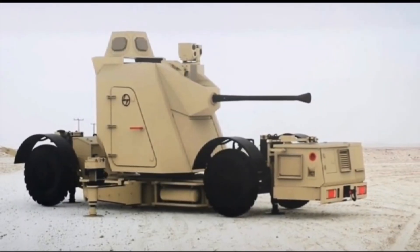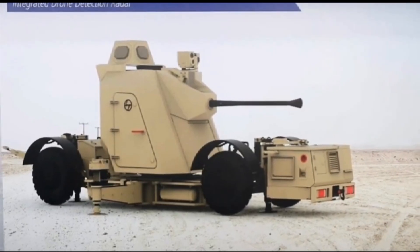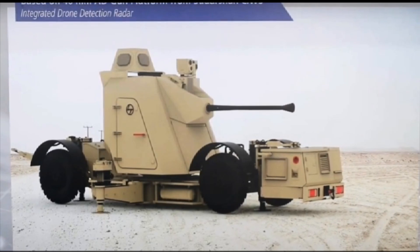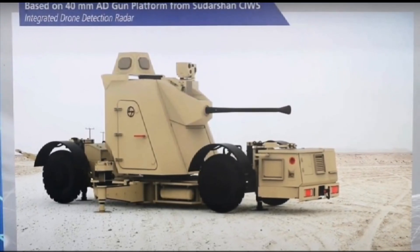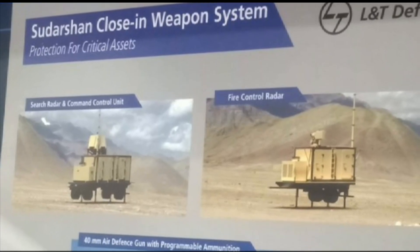Meet Sudarshan, a close-in weapon system which provides the final protective shield for any vital installation. Developed indigenously, this state-of-the-art system is designed to protect critical assets such as air bases, military stations, and power plants from any kind of aerial threat.